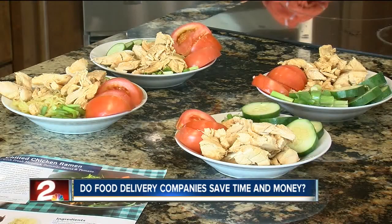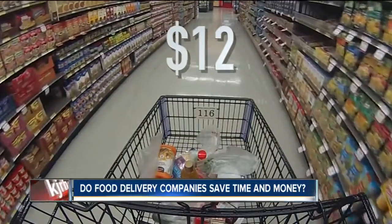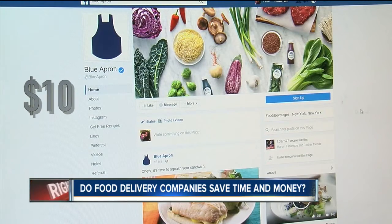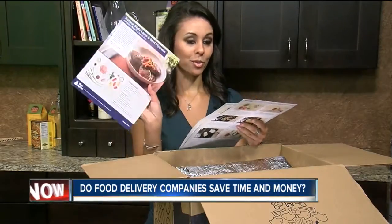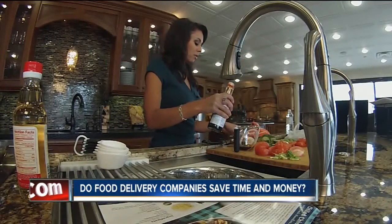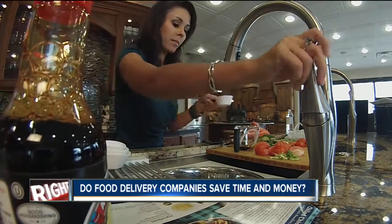Side by side, it's kind of hard to tell the difference. The Reesers is on the right of your screen, the Blue Apron on the left. The Reesers came out to just more than $12 a meal, while Blue Apron came out to $10 per serving, so there's not really a big difference in price. But if you're looking to save time, you might want to try a meal delivery service — it took us about an hour to go through Reesers and buy everything, while Blue Apron was delivered right to our door. So, you decide. Tenaya Wright, Two Works For You.